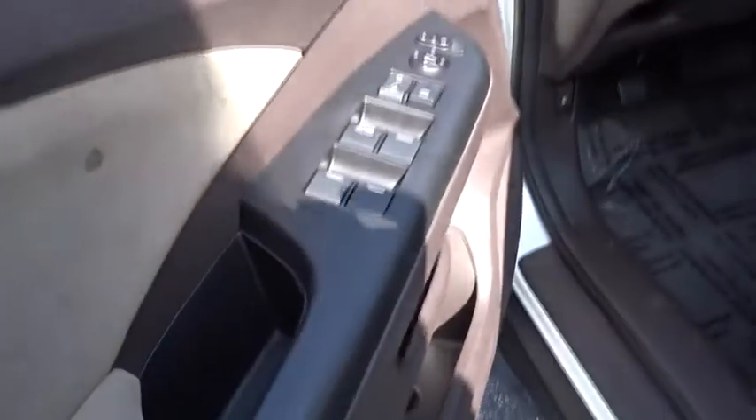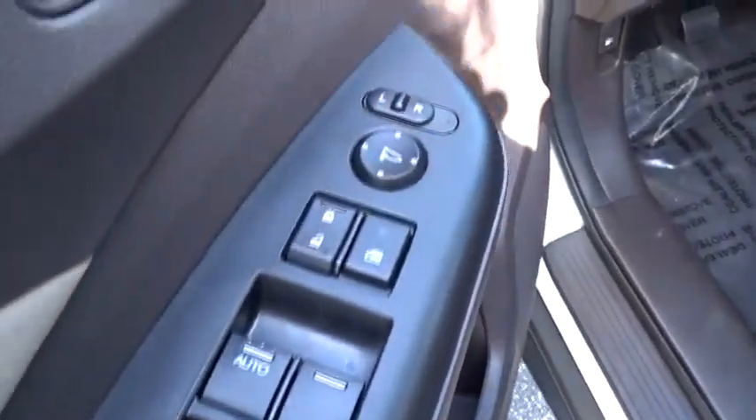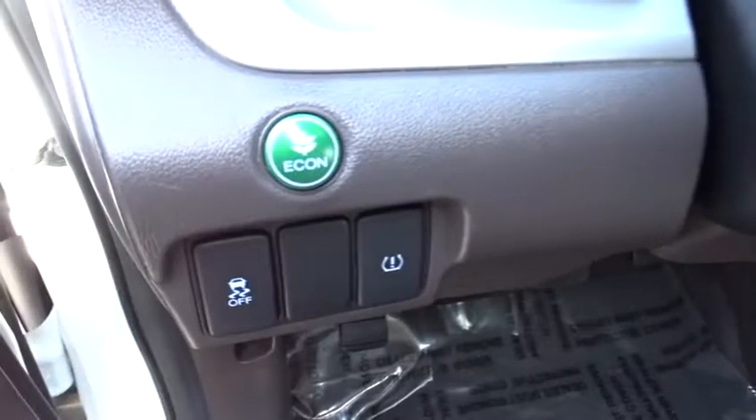Keyless entry, Bluetooth, adjustable steering wheel, power steering, cruise control, aluminum wheels, four-wheel disc brakes.